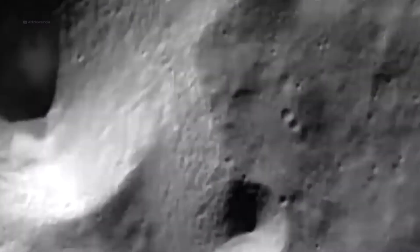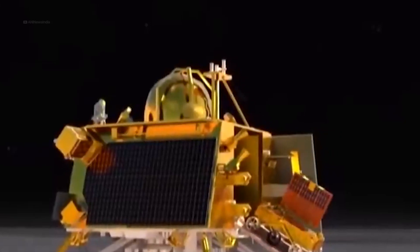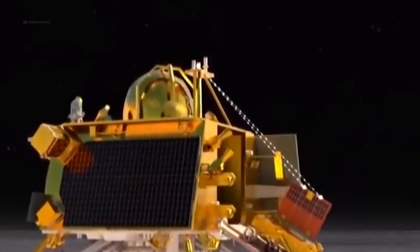Now that Chandrayaan 3 has successfully landed on the south pole of the Moon, what will it do for the next 14 days that it's there? According to ISRO, upon landing on the Moon, Chandrayaan 3's rover will be conducting a plethora of experiments.